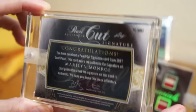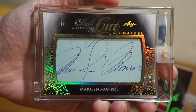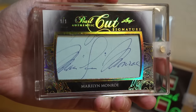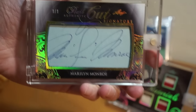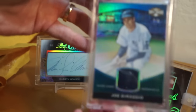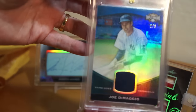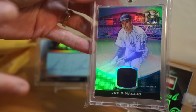MM2 — that means there's two Marilyn Monroe cut autos. Did not know that. Or maybe there's not — I don't know, I would just assume there's two. So there you go — an amazing mail day courtesy of KG Sports Cards. Cool. Thanks for watching. I appreciate you guys sticking with me. Catch y'all later. Peace.